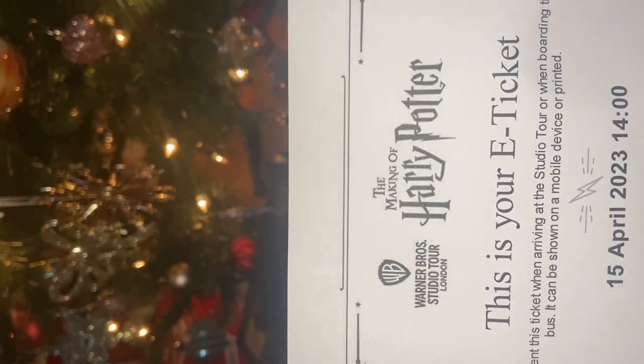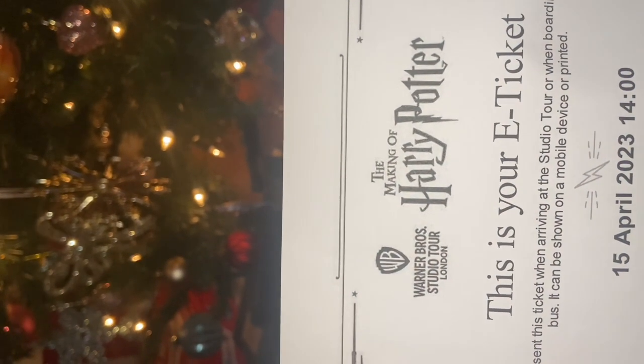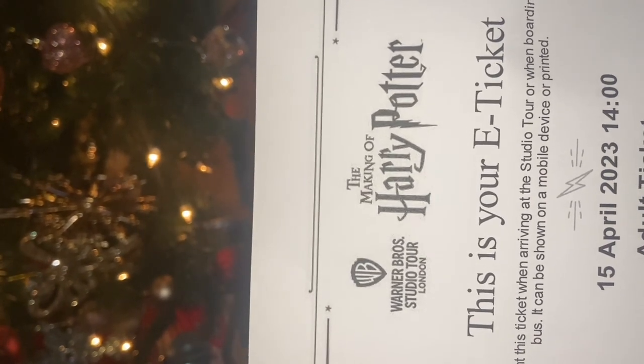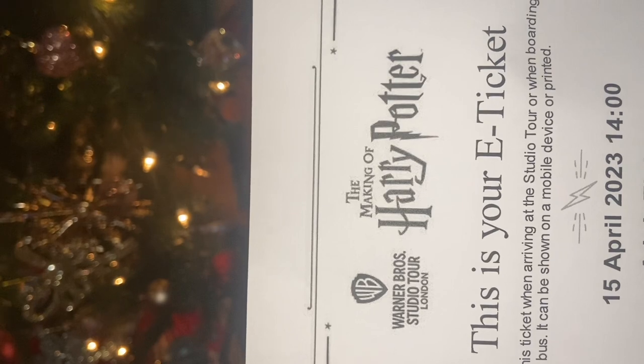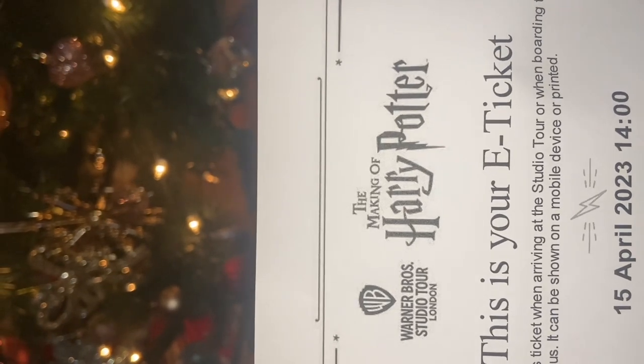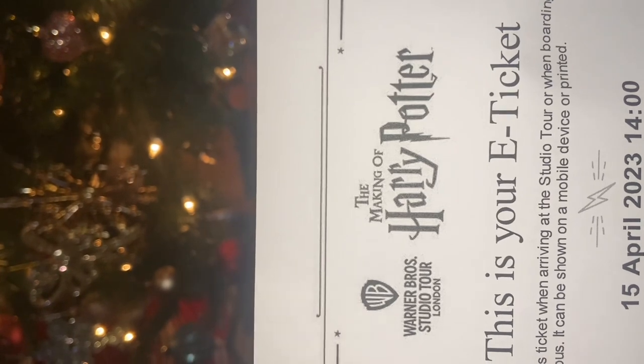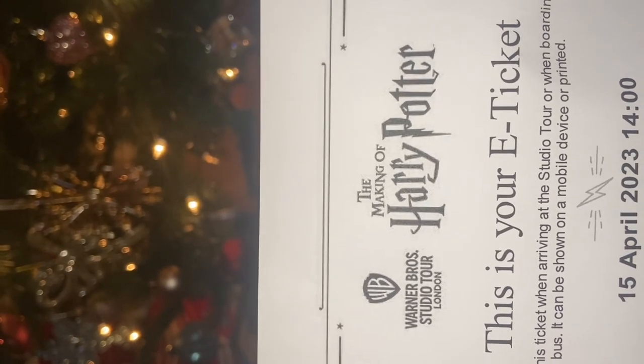Ryan did well this year with my Christmas presents, but he also got me tickets to the Harry Potter World. We just binge-watched all the films a couple of months ago before Christmas, so this was an absolute surprise to get tickets to actually go to the Harry Potter World down in Watford, London. That'll be such an exciting weekend away.